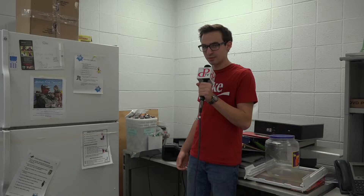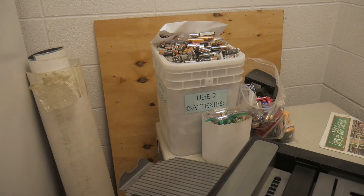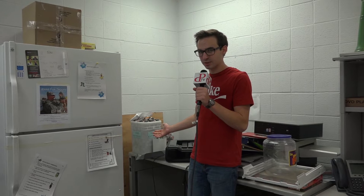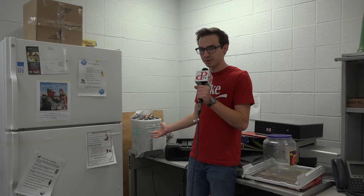The teachers here at Parkland are actually the world leaders in battery collecting, as you can see by this bucket of probably 500 batteries that is here in the Teacher Lounge. These batteries will then be recycled in an eco-friendly way, helping the planet.